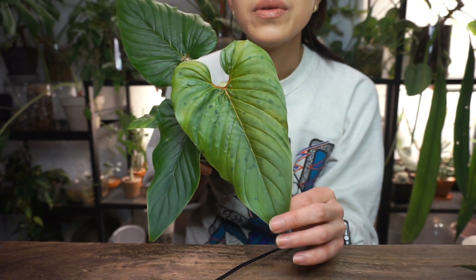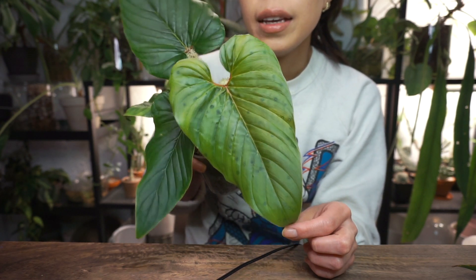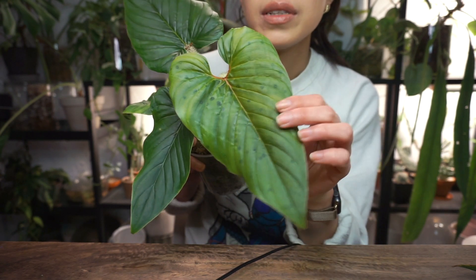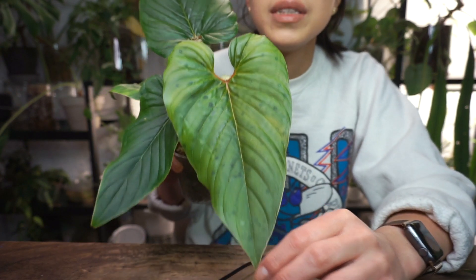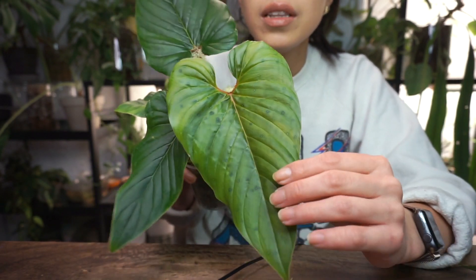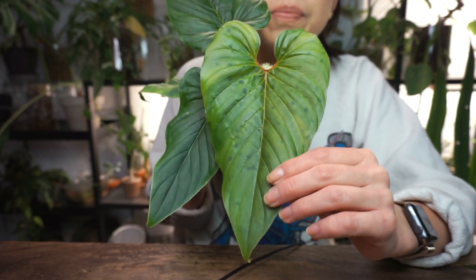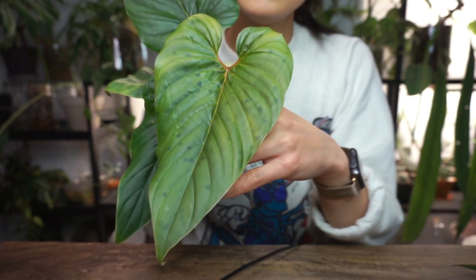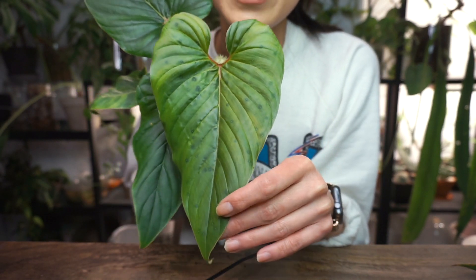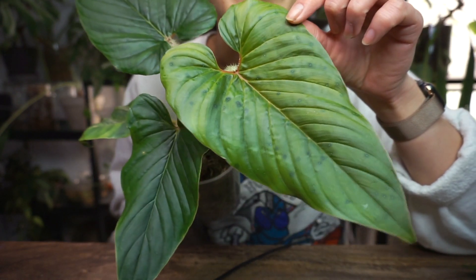I think it's Gilberto that has philodendron serpens Chocolate. Charmaine may have put that on her import list, so we're going to see what that looks like when it comes in. I think the leaves have a more coppery bronzy tone to them. Yeah, I almost forgot about this plant — I don't know how I forgot about it because this is probably one of my most favorite philodendrons right now: my philodendron serpens.